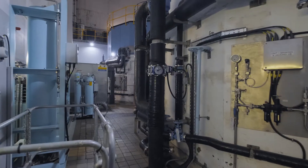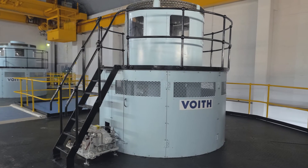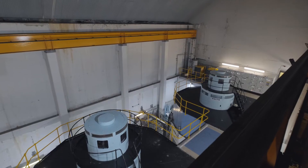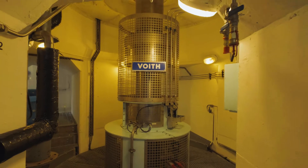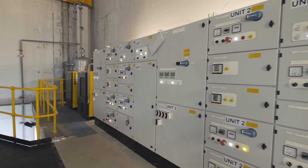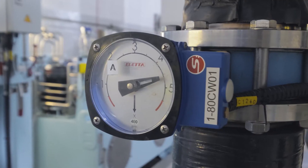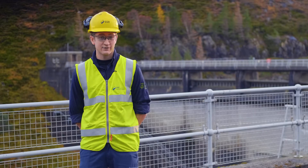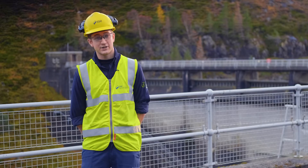Between 2016 and 2018 we undertook a partial refurbishment of the station. This involved brand new turbines and a full replacement of the control systems and high voltage switchgear. We also refurbished the bearings and the main inlet valves. This means we can now rely on the station for another 30 years and will be generating green electricity into the 2050s.